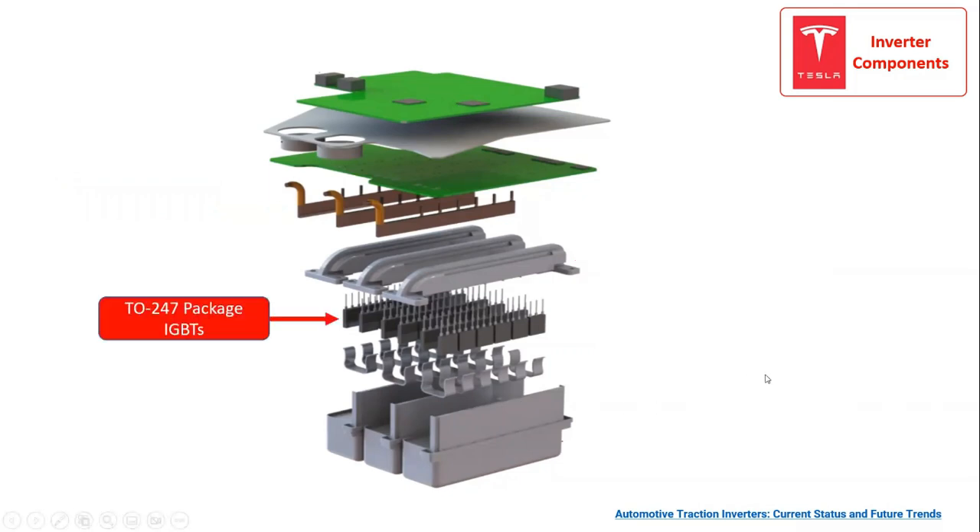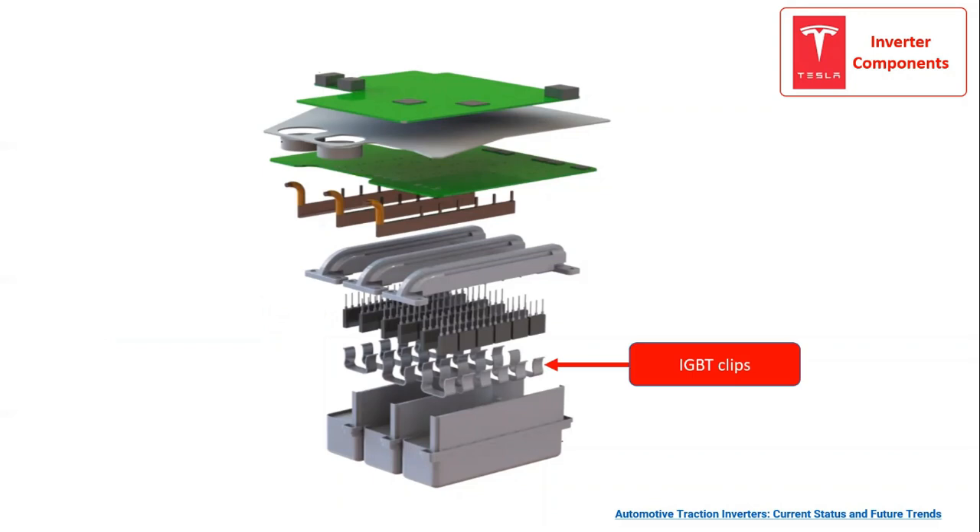The 36 IGBTs are attached to the heatsinks and connected to the PCB through the busbars. The IGBTs are based on the 2247 package, which is a three-lead through-hole device with a metal plate for a heatsink. Then we have the IGBT clips that connect the 2247 packaged IGBTs to the DC-link capacitors.